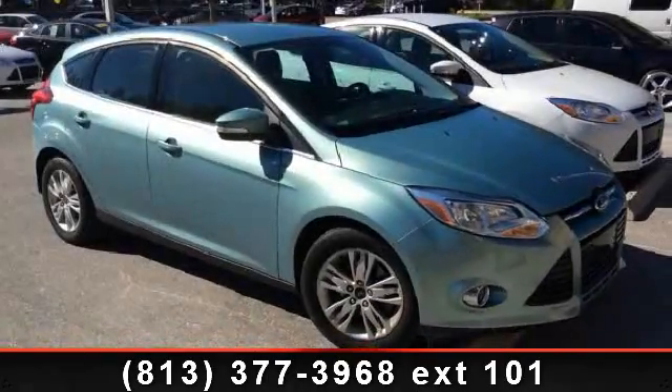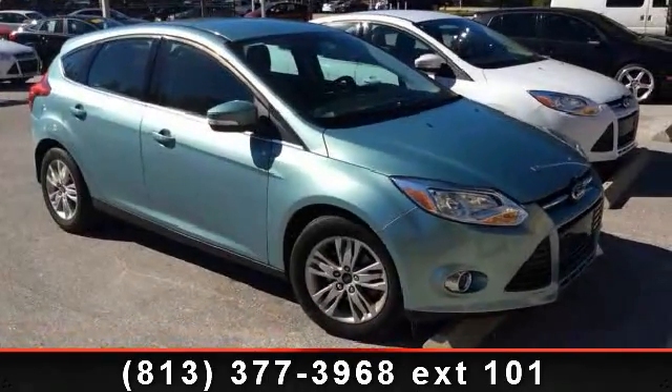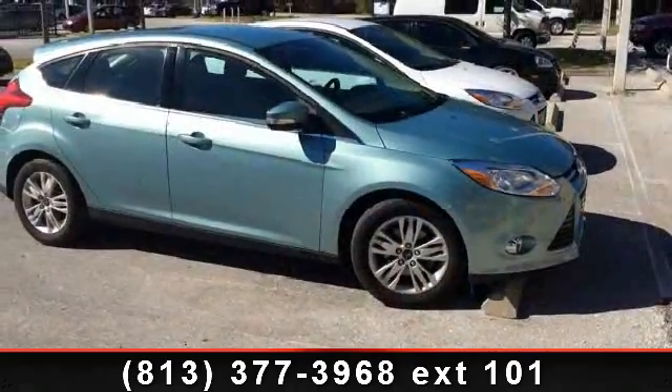Check out this 2012 Ford Focus SEL. If you are looking for a first-rate auto, this one could be yours today.